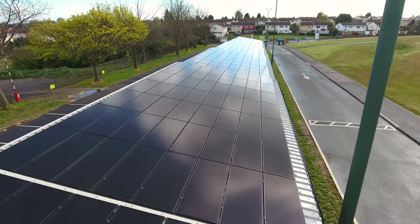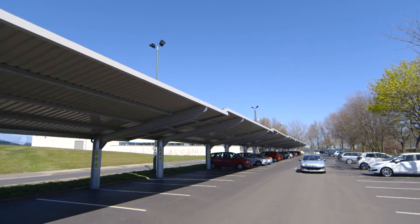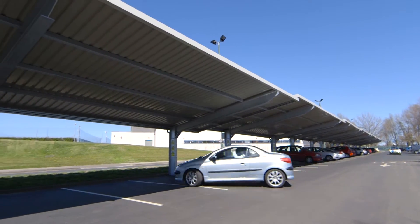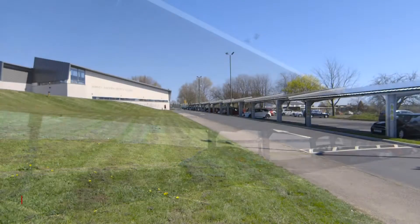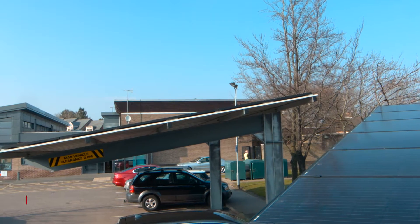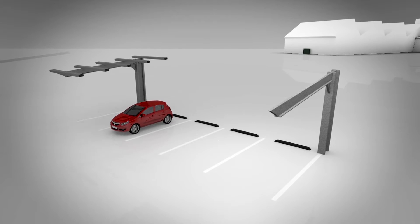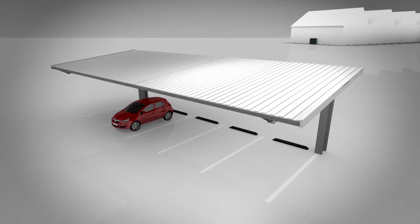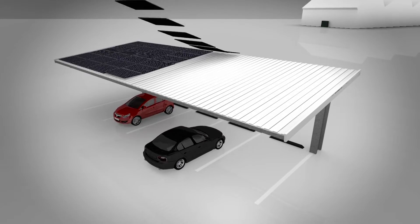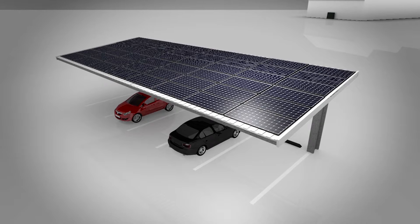EvoEnergy's industry-leading solar carport innovations give you all the benefits of solar PV in addition to an enhanced experience for your staff and customers parking on site. Solar carports allow you to landscape your car park with the latest energy technology solutions. Built on robust foundations, these ground-mounted canopy constructions stretch out over your parking spaces with the roof area offering a perfect platform for solar panels to be seamlessly mounted.